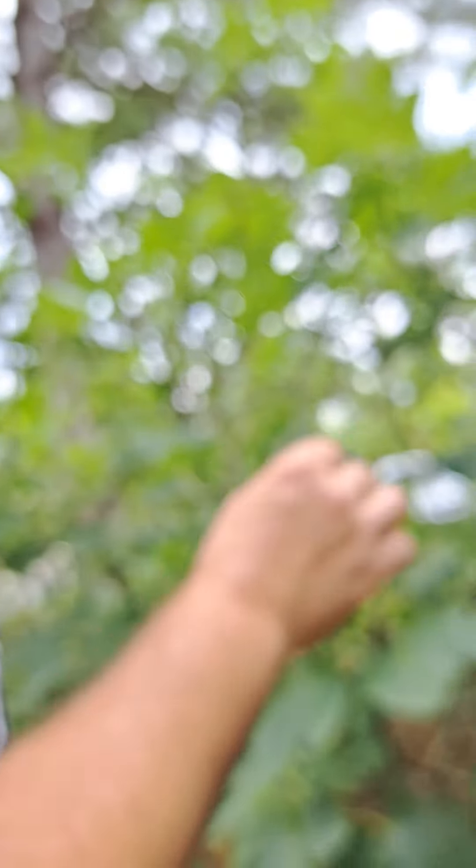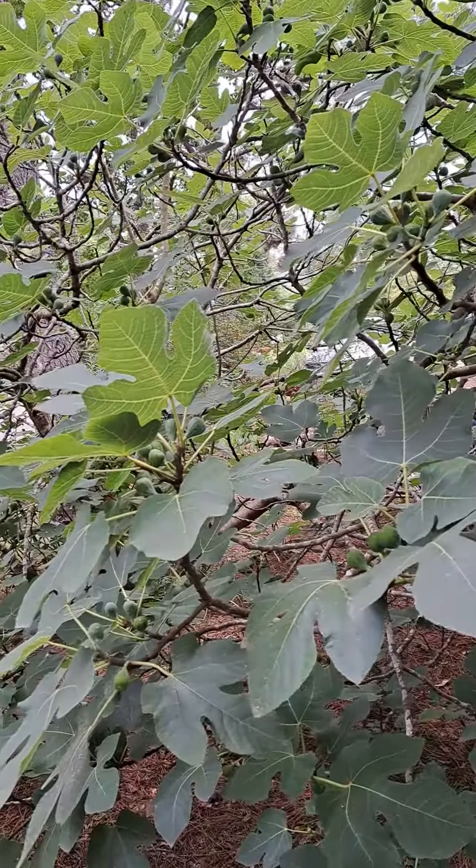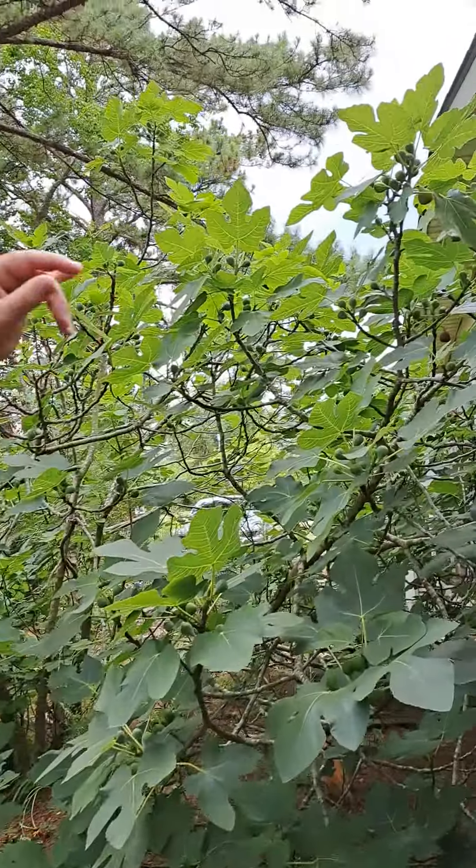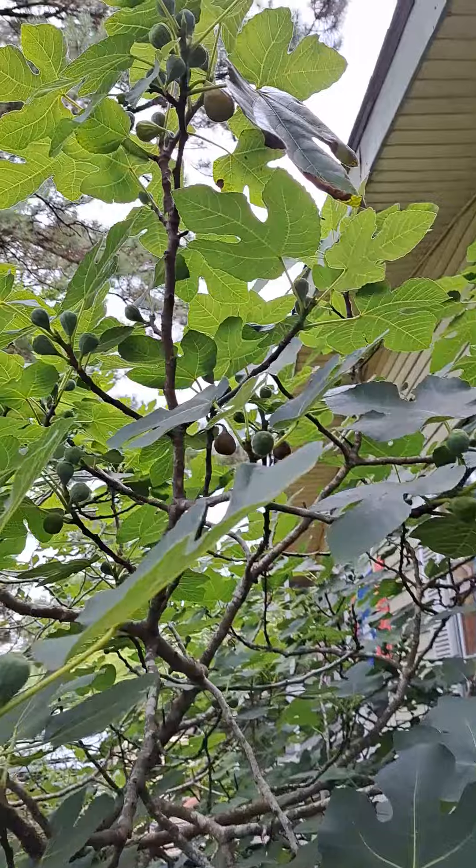This is the Celeste Fig. You back up and get a big shot of this tree — it's ginormous. But today is June 1st, in Zone 8B South Mississippi. We do have a few figs that I believe are ready.